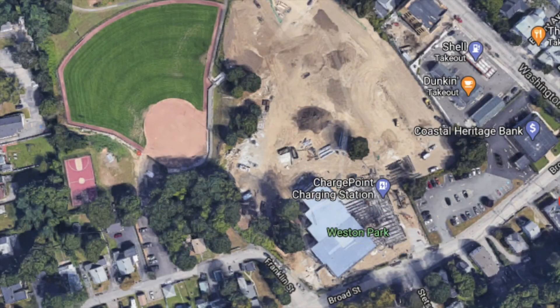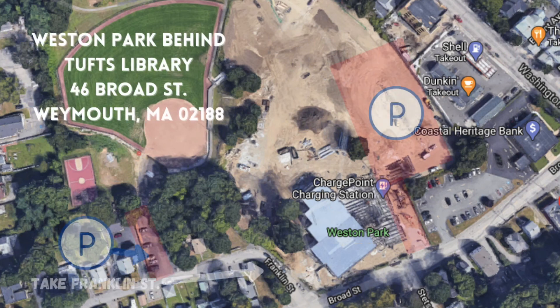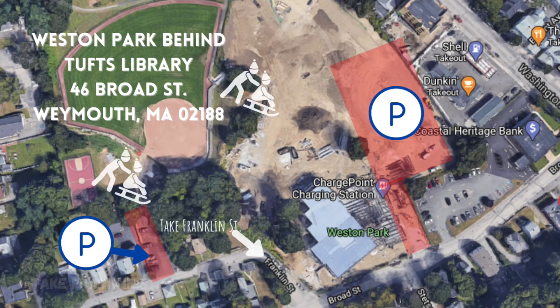This is an old image from Google Maps showing the construction of the now finished and open Tufts Library. Weston Park is located behind the library. There are two places to park: the main lot to the right of the library, and a smaller lot on Franklin Street, the side street next to the library.